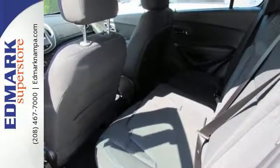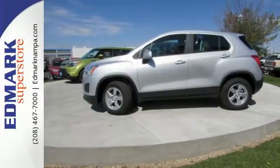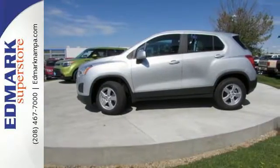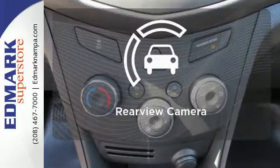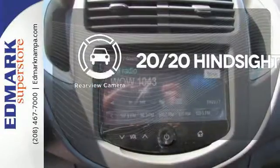Gain easy access to entertainment and information with Chevrolet MyLink with 7-inch color touchscreen and OnStar 4G LTE with built-in Wi-Fi hotspot. See objects previously out of sight with the rear view camera.